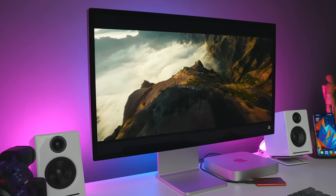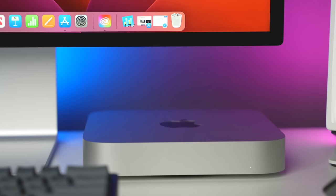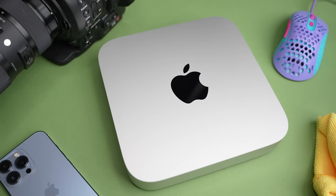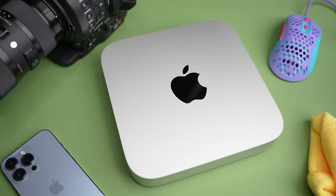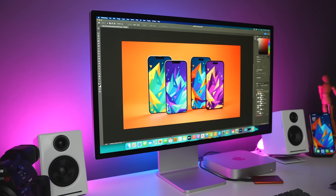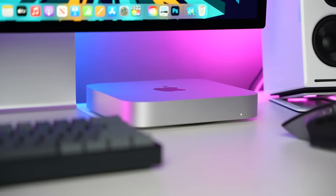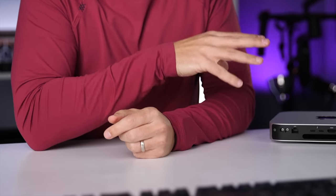The M2 Pro upgrade is only worthwhile if you need better GPU or CPU performance — for example, if you need to compile code faster, faster rendering for video, smoother playback with motion graphics, multiple 4K or 8K video streams, producing music with a ton of virtual instruments, batch processing photos in Lightroom, or doing 3D graphics. But if you're a typical student mostly working with web-based apps, basic word docs, and spreadsheets, the regular M2 is plenty.